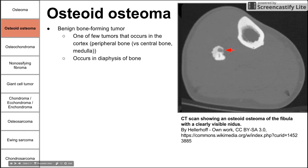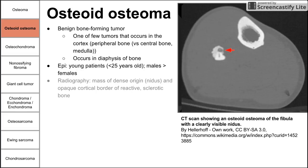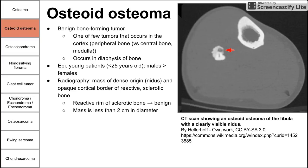It occurs in the diaphysis of bone, which is the middle section. This usually happens in young patients less than 25 years old, and is more common in males. On radiography, you see a mass of dense bone — the nidus — with an opaque cortical border of reactive sclerotic bone surrounding it. That reactive rim of sclerotic bone is a good hint that it's benign. The tumor is usually less than two centimeters in diameter.